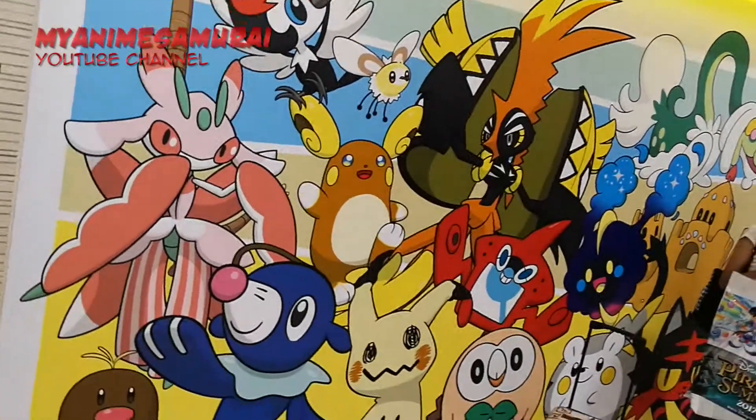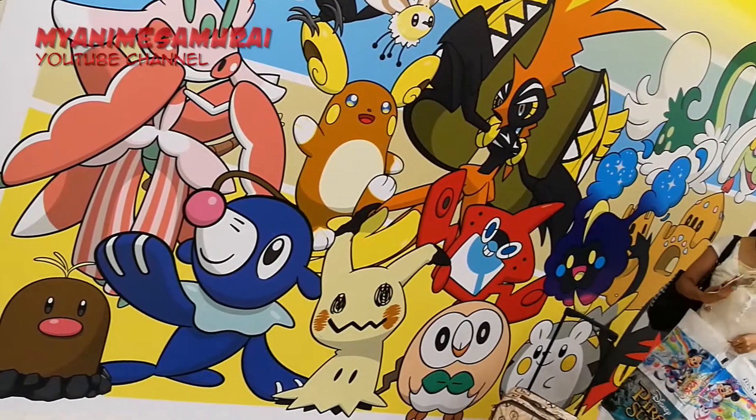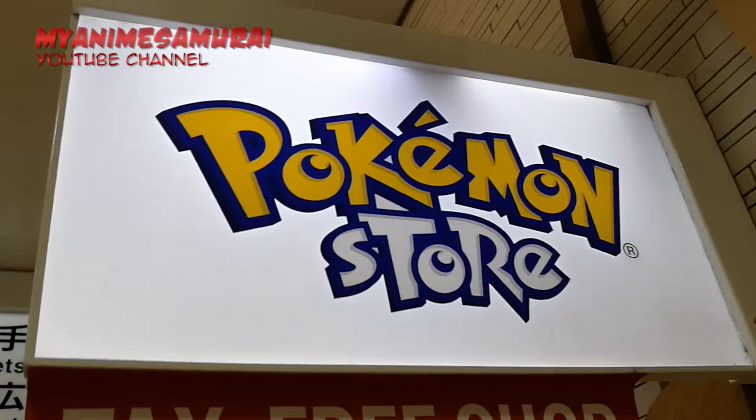Make sure you don't miss the back wall of the store. It's perfect for taking selfies surrounded by Pokemons!